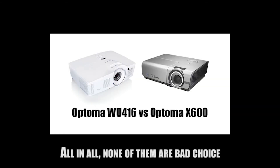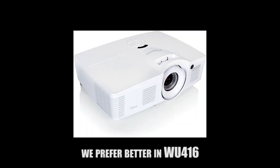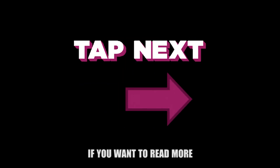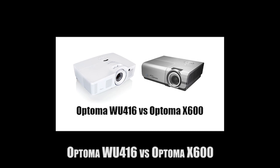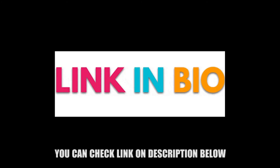All in all, neither of them is a bad choice, but there are some points we prefer better in the WU-416, especially because it also has a lower price. If you want to read more about the comparison of the Optima WU-416 versus Optima X600 and buy online at the best price, you can check the link in the description below.